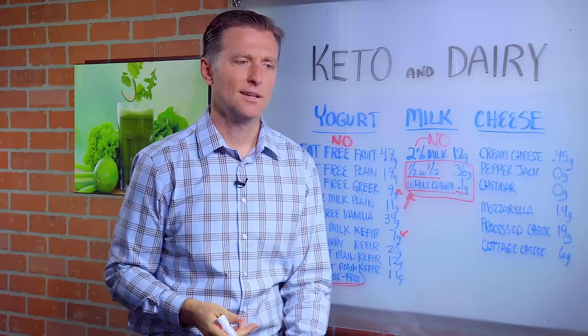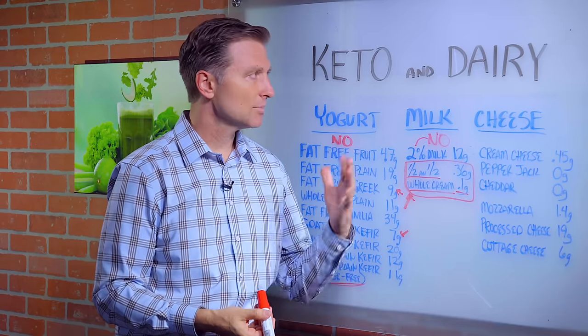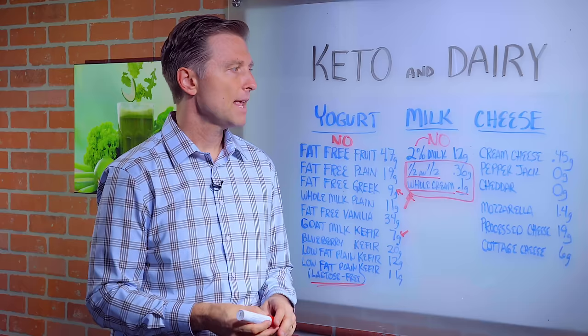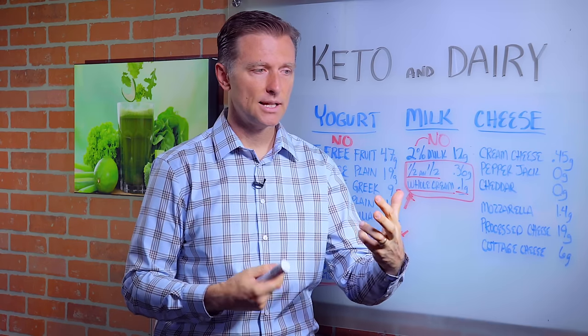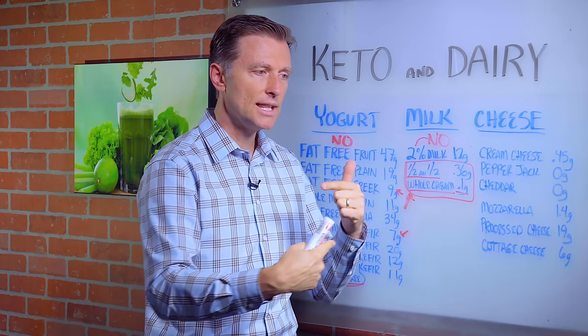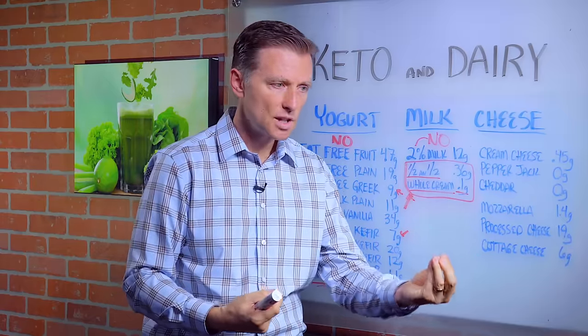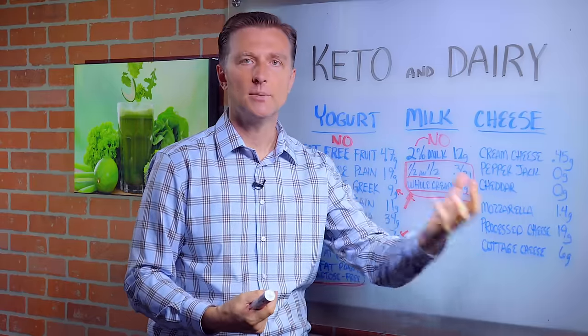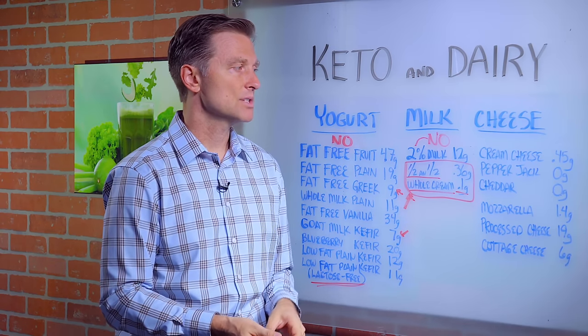Now what if you do just a little bit of milk? That's fine, but not a lot of milk — it's just going to blow you out of ketosis. Let's talk about cheese. When you have cheese, you have this fermentation product where bacteria are eating up the milk sugar, and a lot of that lactose is being lost with the whey, the protein part, as it comes out of the cheese in the making of cheese.